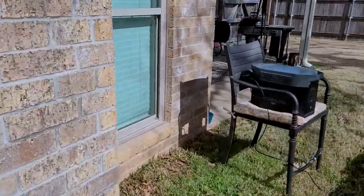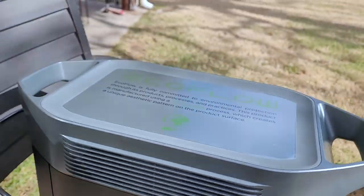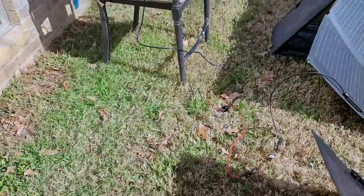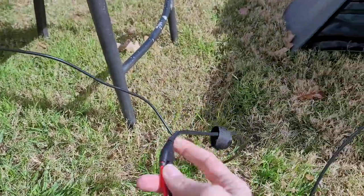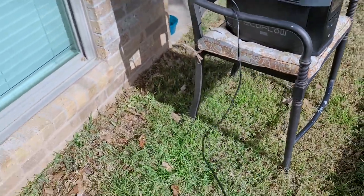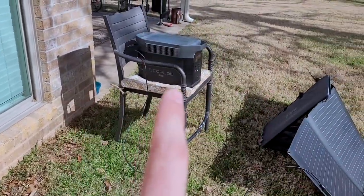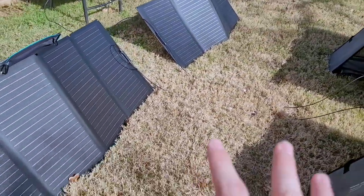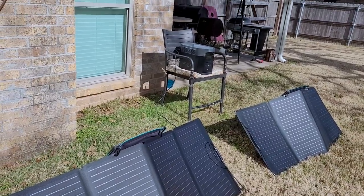One of the things I've noticed is it does have an auto fan come on to keep it cool. One issue I'd recommend changing: the cord where you actually plug in the solar panels to the unit is relatively short — probably a six to eight foot cord including the connectors. I would like a longer cord so I can keep the unit in the house. Right now I've got my solar panels outside and my unit outside — I would like the unit to be inside.